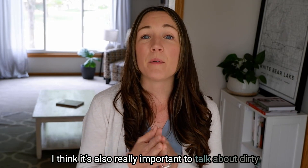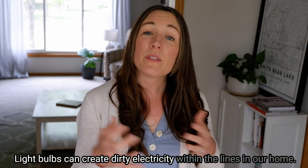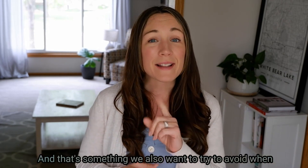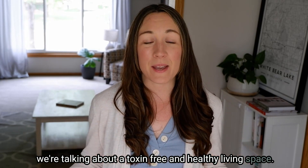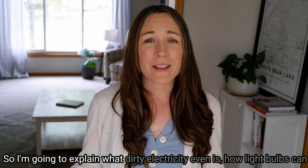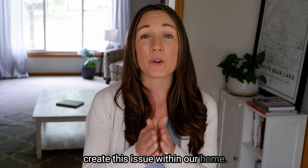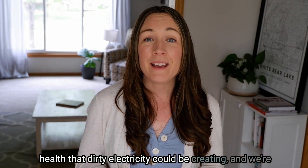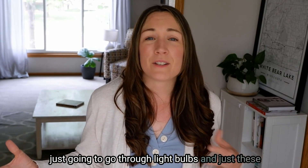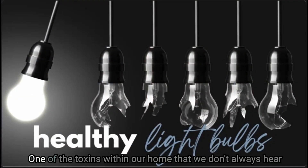It's really important to talk about dirty electricity when we're talking about light bulbs. Light bulbs can create dirty electricity within the lines in our home, and that's something we also want to avoid when talking about a toxin-free and healthy living space. I'm going to explain what dirty electricity is, how light bulbs can create this issue, and the negative health impacts that dirty electricity could be creating.